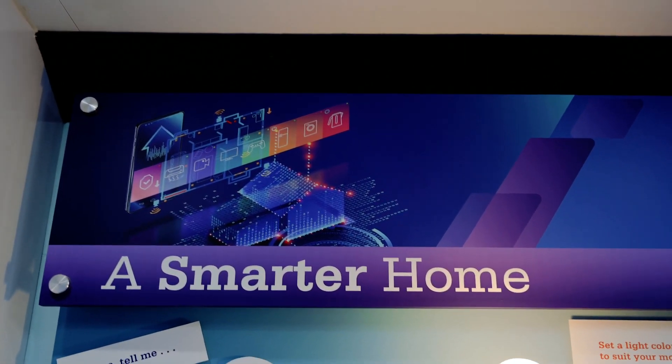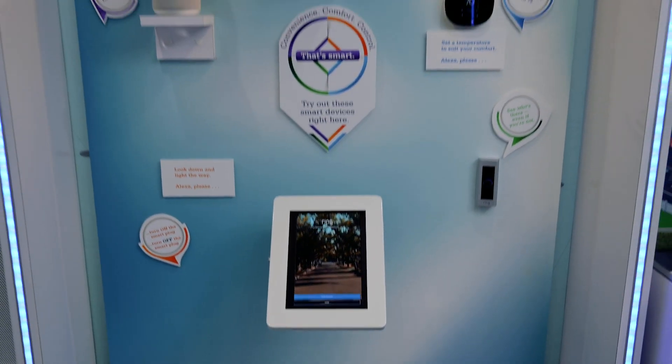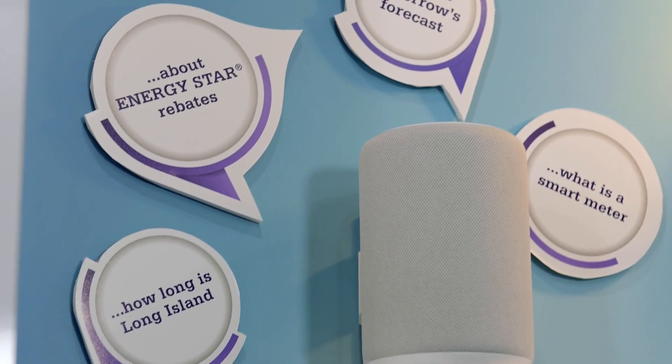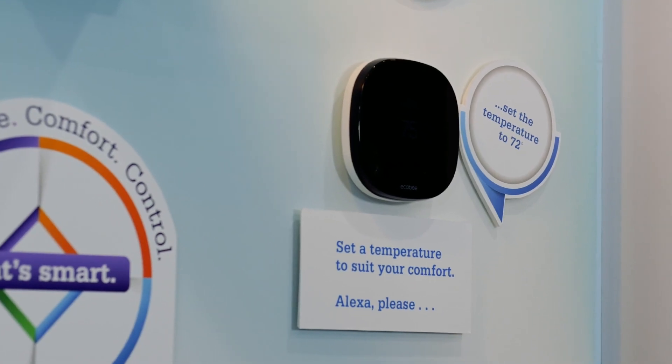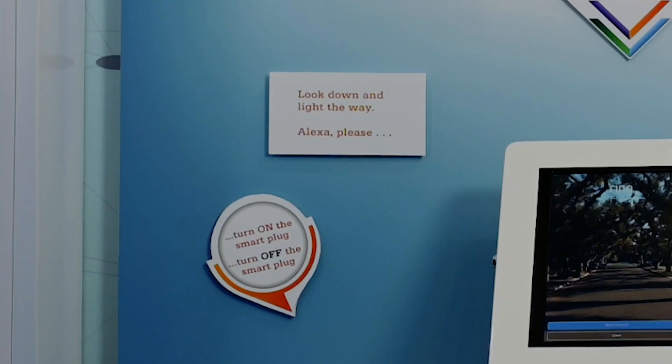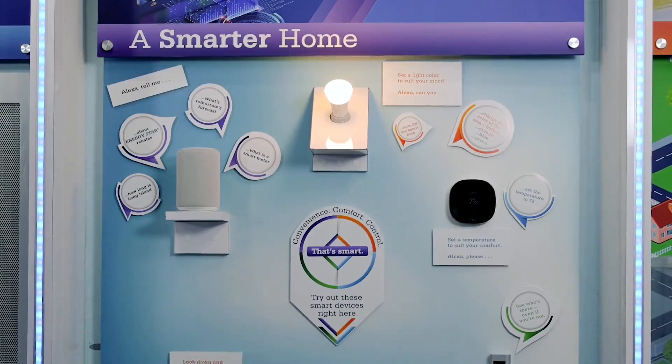Come play with some of our favorite smart home devices. Through our tablet, My Smart Energy Lab gives you control of the station with an Alexa device, a programmable thermostat, a light bulb that allows you to control color, a video doorbell, and a smart plug. You'll feel right at home.